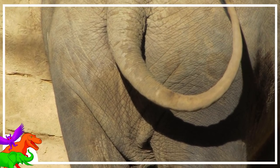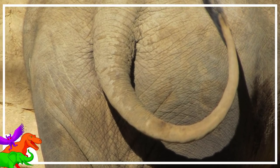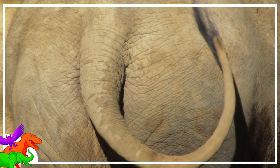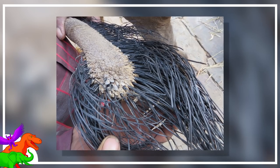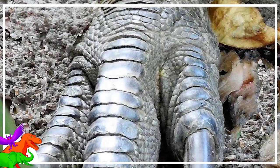Their tails aren't very interesting to look at — just a long tube of bone, muscle, gristle, and leather. But it's the tip where things get a little more interesting. The tip is wide, rounded, and flat, like a paddle. The skin here becomes rough and cornified, like the stuff you see on big bird feet.